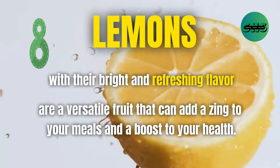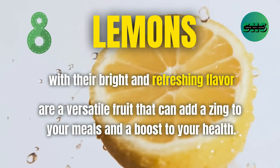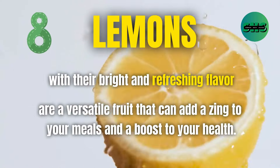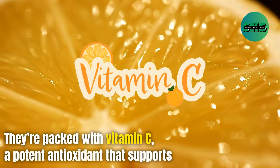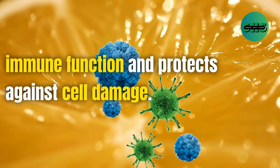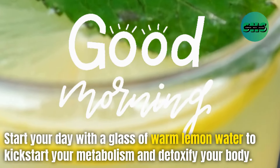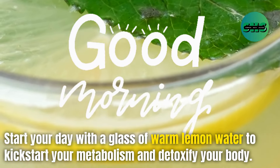8. Lemons, with their bright and refreshing flavor, are a versatile fruit that can add a zing to your meals and a boost to your health. They're packed with vitamin C, a potent antioxidant that supports immune function and protects against cell damage. Start your day with a glass of warm lemon water to kickstart your metabolism and detoxify your body.